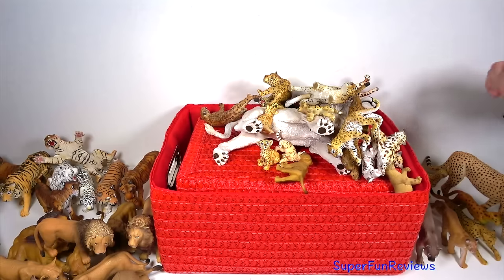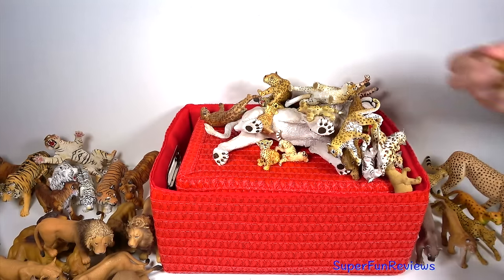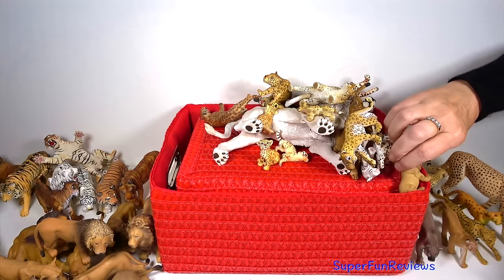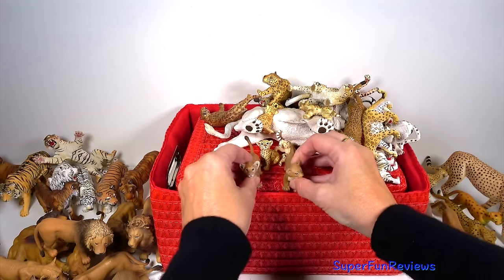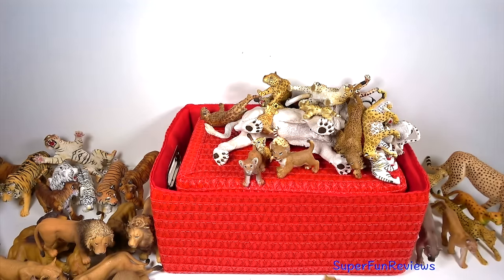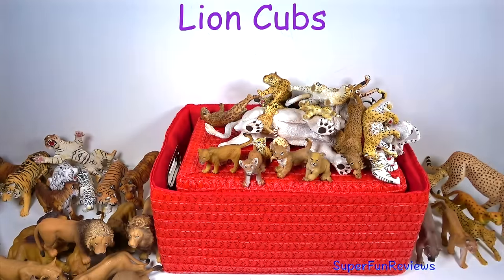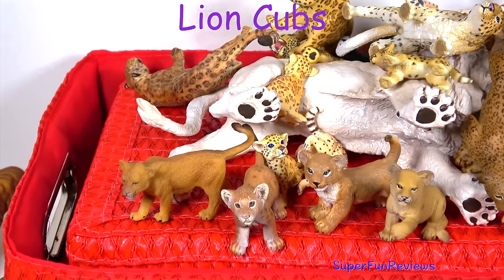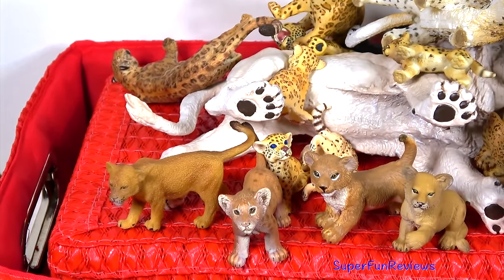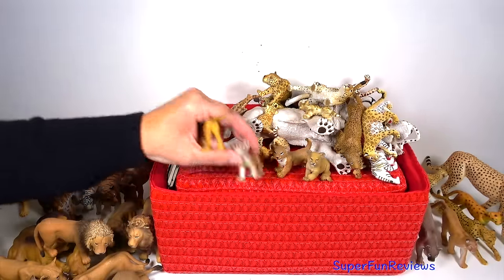The lion cubs. A lioness gives birth to two to three cubs at a time. If a couple of lionesses give birth around the same time, they help raise each other's cubs.